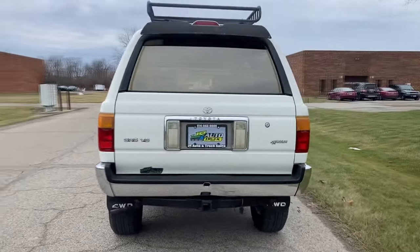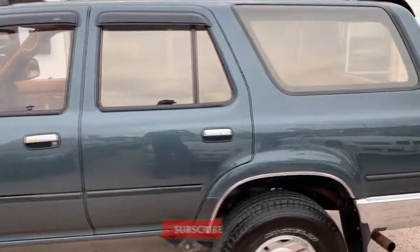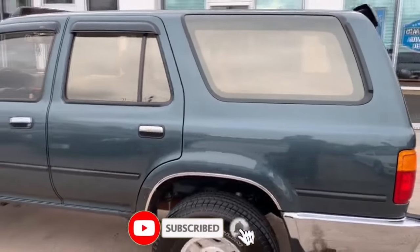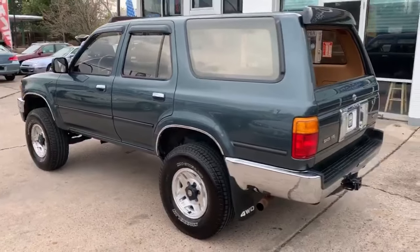Whether you're a current 4Runner owner or considering buying one, this video will provide you with valuable information to help you keep your vehicle running smoothly and reliably. It's Max the Car Guy YouTube channel — subscribe and let's get started.